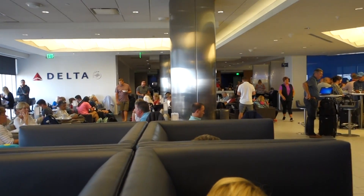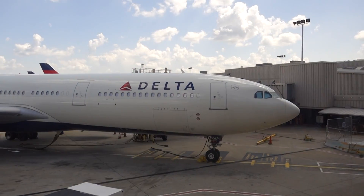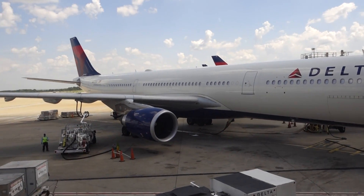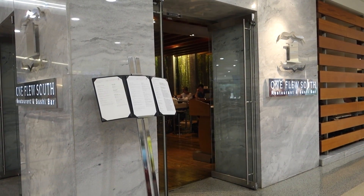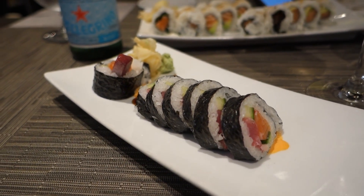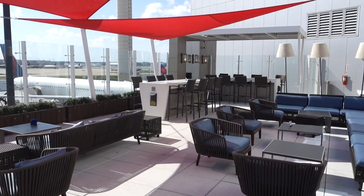I made this trip with my brother, and we began in the E Concourse Sky Club. I visited all of the Sky Clubs on a recent visit to Atlanta and made a video about that — I'll include a link in the description. There was a little bit of time for plane spotting, but then we headed to One Flew South, a restaurant on the E Concourse that serves sushi. It's excellent, and if you have some extra time, I highly recommend it.